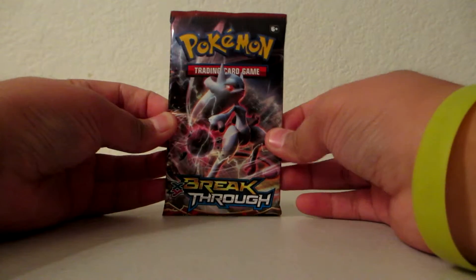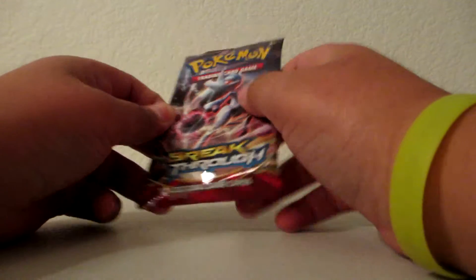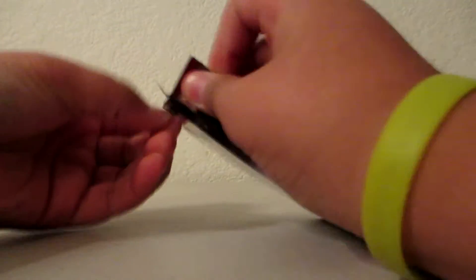It holds 60 cards. Pretty cool. And here is the booster pack — it's a Breakthrough Mega Mewtwo Y. Okay, so let's open it up.